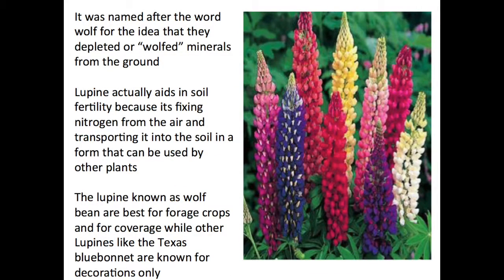Lupine was named after the word wolf for the idea that they depleted or wolfed minerals from the ground. However, lupine actually aids in soil fertility because it fixes nitrogen from the air and transports it into the soil in a form that can be used by other plants in the surrounding area. The lupine, known as wolf bean, is best for forage crops and for coverage, while other lupines like the Texas bluebonnet are known for decorations only and are usually ornamental flowers.